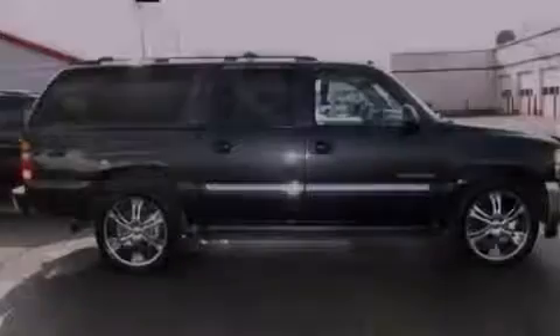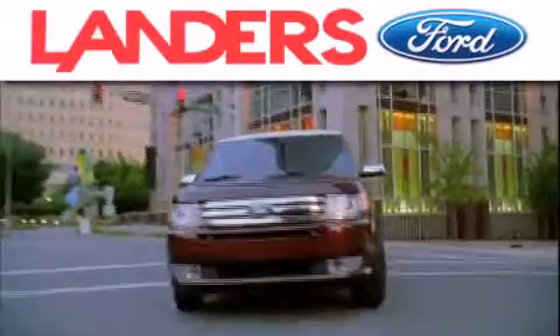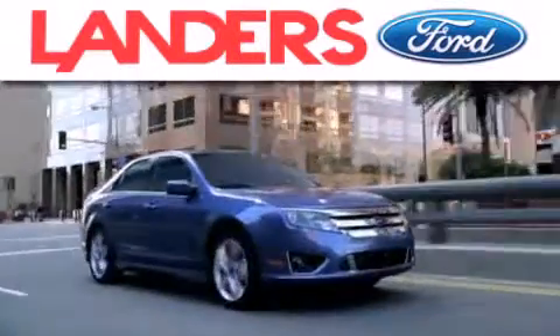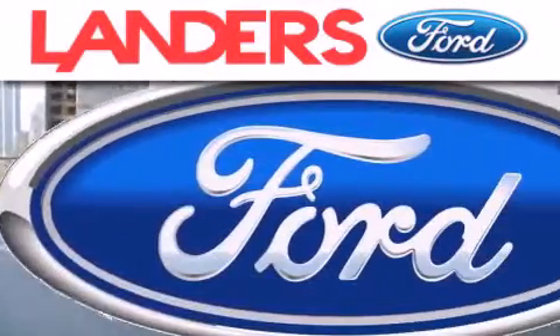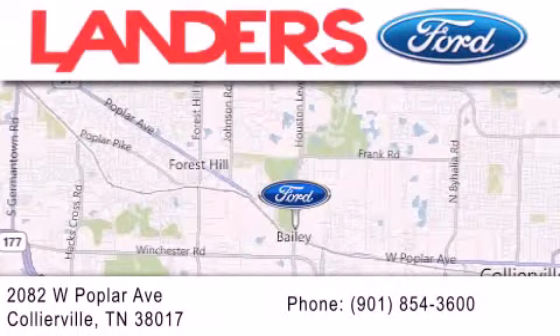Contact us today to arrange your test drive. Landers Ford is dedicated to doing everything possible to ensure that the experience you have selecting your next vehicle is as pleasant as possible. We are located at 2082 West Poplar Avenue in Collierville.